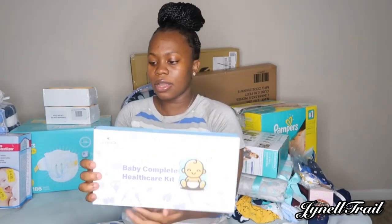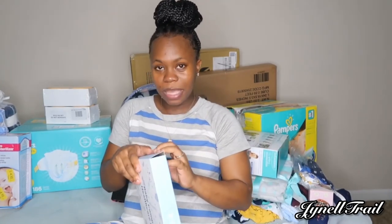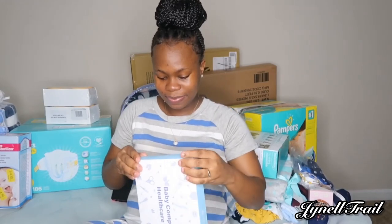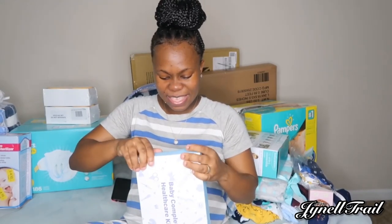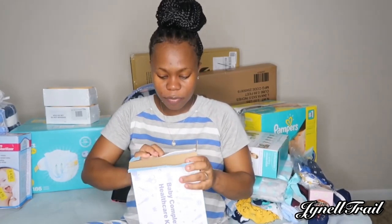This is the baby complete health care kit. We got this in blue for baby boy, and we got this from Amazon — we actually purchased it from the registry.